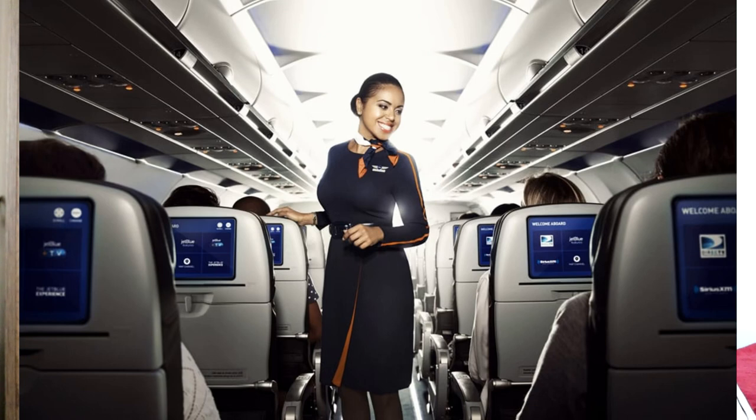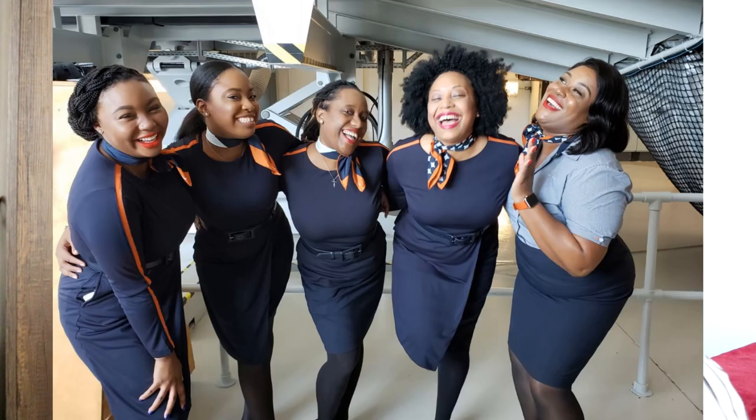I couldn't find any information on JetBlue's uniform in terms of who designed it and when it was unveiled, so we'll just move right into what I like and dislike about it. I really like how flattering the shape of the dress is — I've seen pictures of flight attendants of all different shapes and sizes wearing it and this dress still makes each and every one of them look so good. I don't know if it's the fabric or the line of it and where the belt sits, but I love how the dress has this folding-over effect almost like a wrap skirt. We all know a wrap dress is one of the most flattering things any woman can wear.